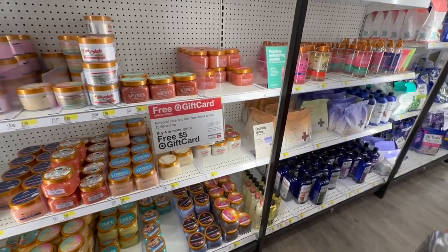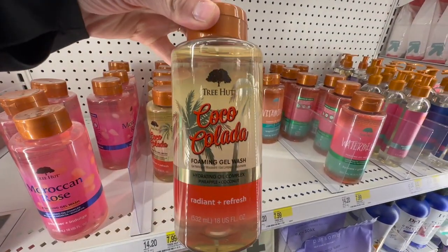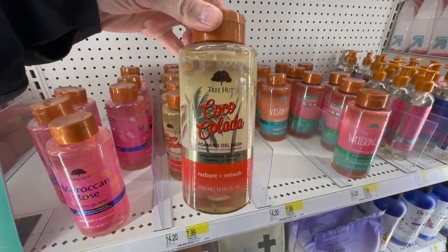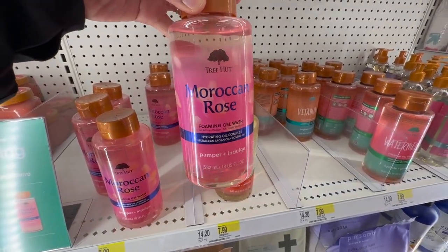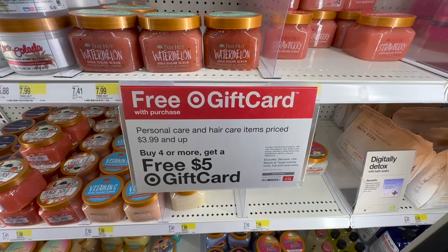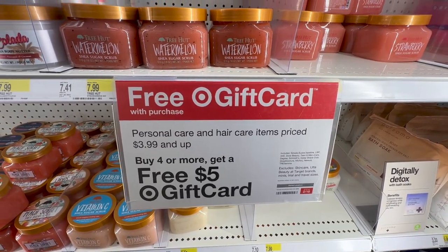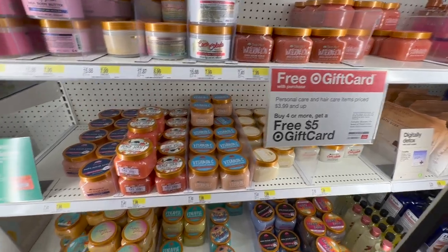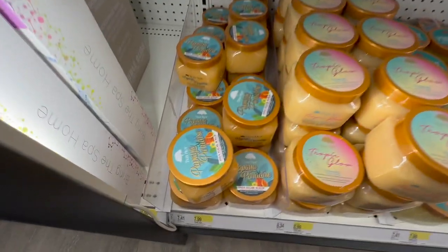One of the items we were looking for — Tree Hut! I absolutely love this brand. I usually get the body scrub, but they have a new foaming gel wash which I've been dying to try. They have the Coco Colada, which is one we like, and I want to try the Moroccan Rose. They're also running a deal: a free five-dollar gift card if you buy four or more personal care items. They also have the new Peach Sorbet shea sugar scrub and the Papaya Paradise.